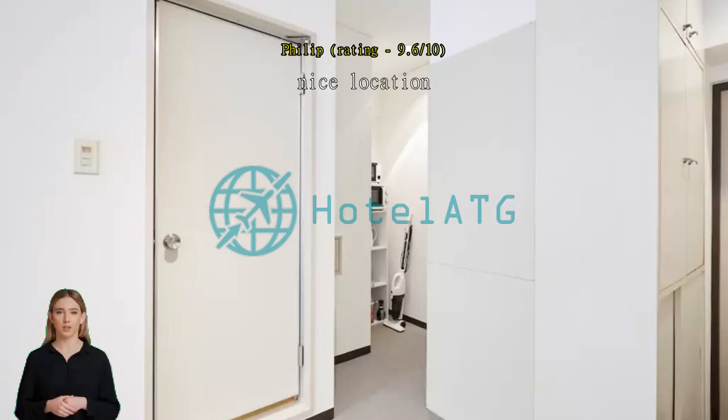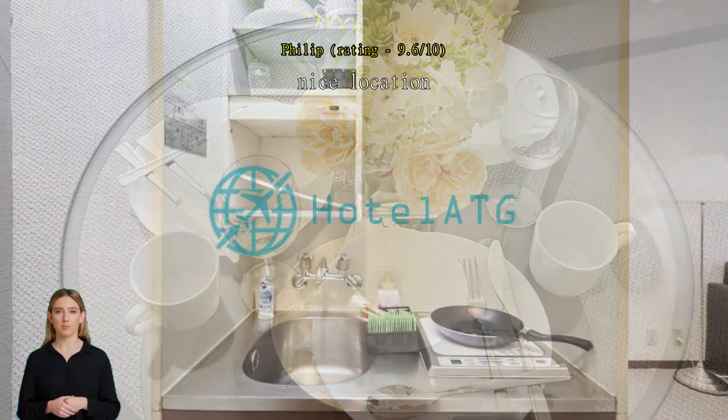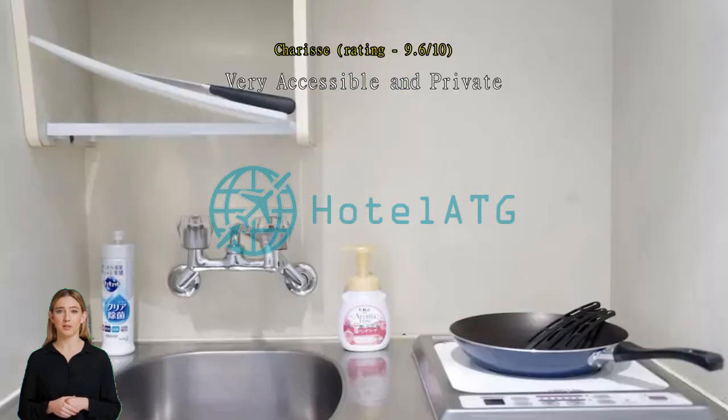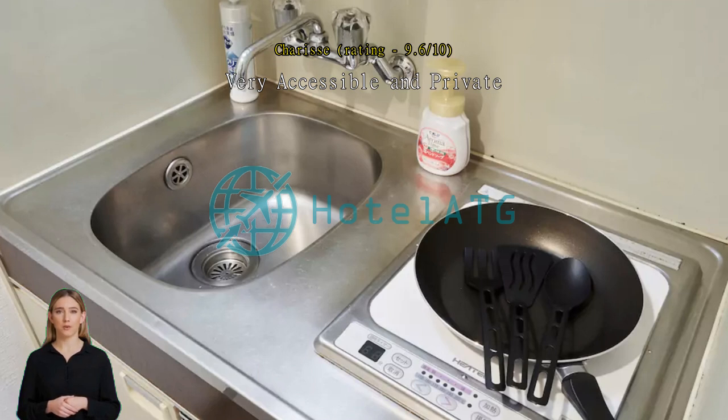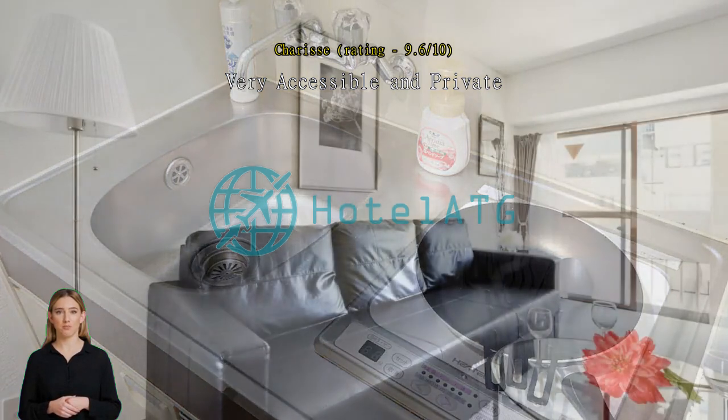Nice location, very close to groceries and convenience stores. Very accessible and private. If you are looking for a small family apartment, this one is for you. The owner is very responsive. Near train stations, convenience stores, and restaurants.